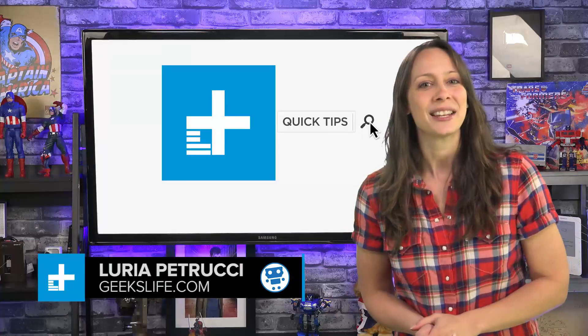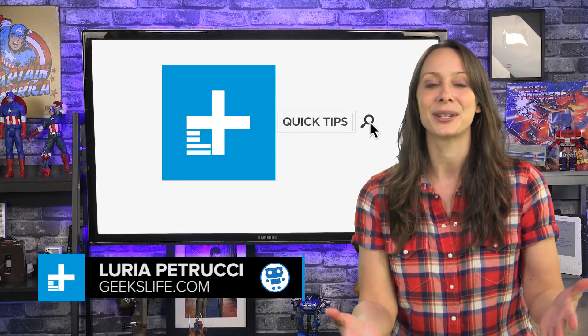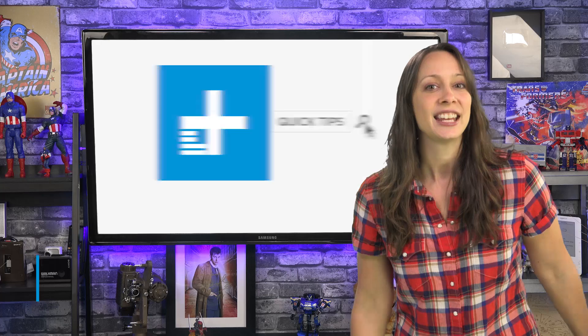Hey, I'm Luria Petrucci from Geek's Life. Today, I have an exclusive video for you right here on Digital Trends. Do you want to get notified the moment important emails come through, but you want to cut down on all the clutter of all the other stuff you don't care about? Well, I have the solution for you.